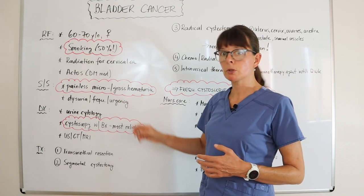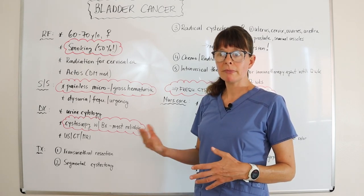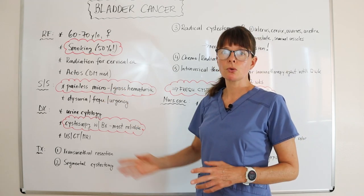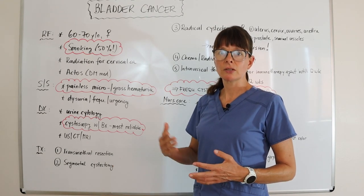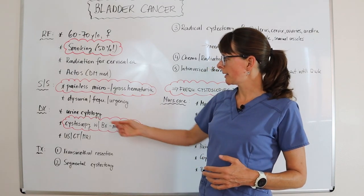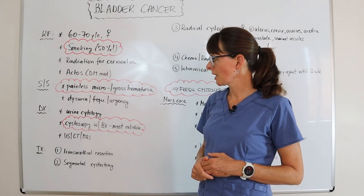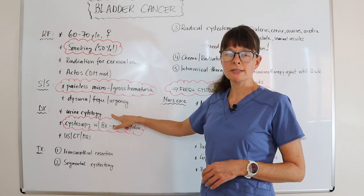For signs and symptoms, many times the cancer grows undetected and painless, and is only discoverable through microscopic or gross hematuria that is usually painless. Unless the patient has gross hematuria, they often don't seek care. With continued microscopic hematuria they may not know about it, which is why it's sometimes not detected until later stages. Other symptoms include dysuria, frequency, and urgency of urination due to irritation from the cancer.